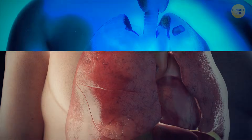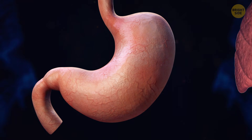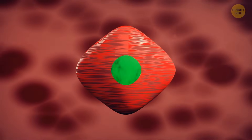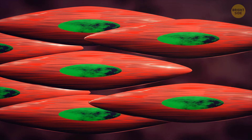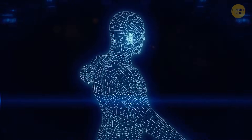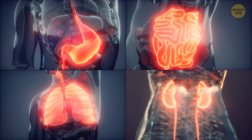Smooth muscles populate various organs and systems throughout your body. They line the walls of organs in the digestive, respiratory, cardiovascular, and reproductive systems, and more. They have a smooth, non-striped appearance — hence the name. You cannot consciously control their movements. Each smooth muscle cell is rounded at the center and tapered at the sides, connected to neighboring cells, forming a mesh-like network that allows them to contract in symphony. Thanks to this coordinated movement, important processes like digestion, breathing, and blood circulation work smoothly.